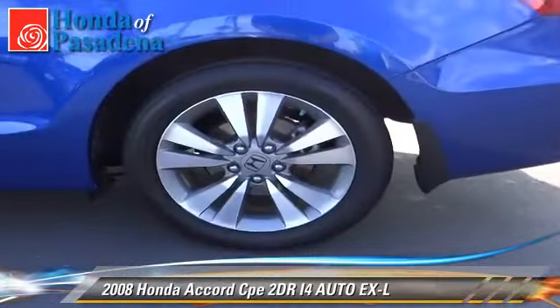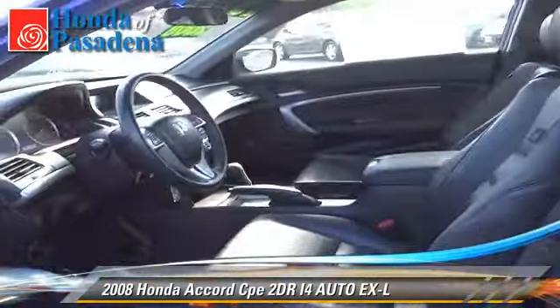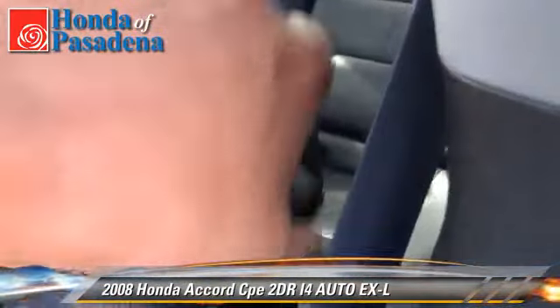Safety features include dual front airbags, traction control, and stability control. Comfort and convenience features include powered door locks, leather seats, and heated seats.